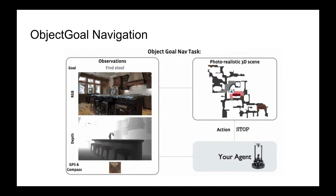Object navigation tasks the agent with searching for and stopping at an instance of a goal category — for example, a chair — in an unseen environment. The agent is provided with RGB-D and GPS compass sensors for localization.